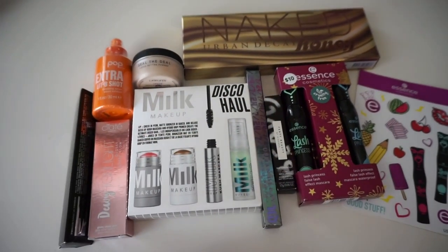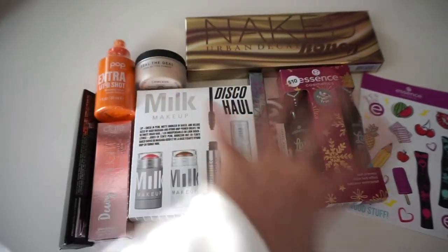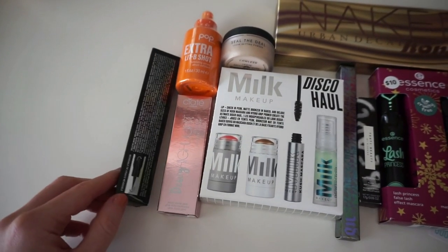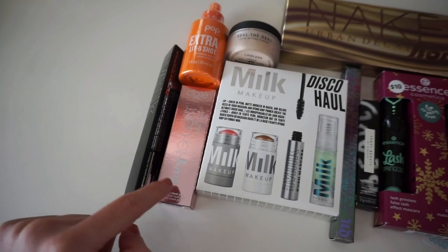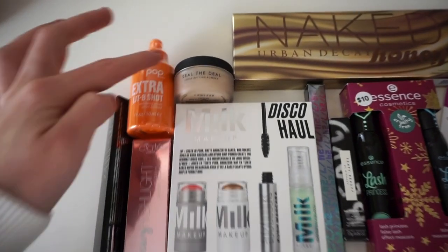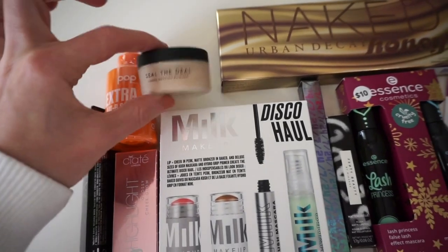I also wanted to include a little baby giveaway in this video. I haven't done a giveaway in a while but I always love giving back when I'm able to. Every time I contact the winners they are just so excited. There's going to be one winner who receives all of this. I included the Milk Makeup ink liquid liner and the Siate London dewy highlight cheek gloss, the Pop Beauty serum, the Seal the Deal Lawless loose powder — it's a smaller size but still decent.